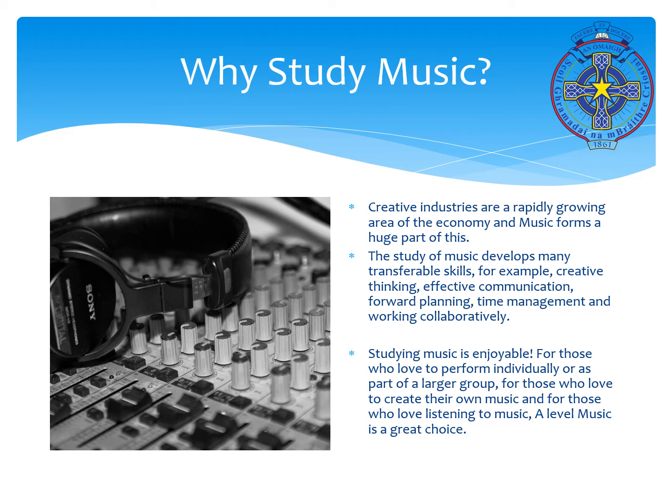Studying music is enjoyable — for those who love to perform individually or as part of a larger group, for those who love to create and write their own music, and for those who love listening to music, A-level music is a great choice.